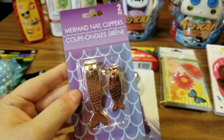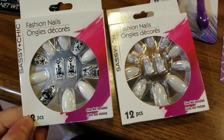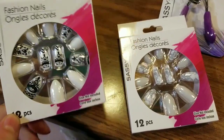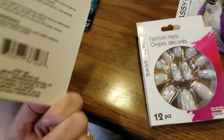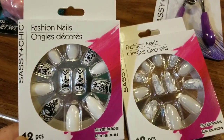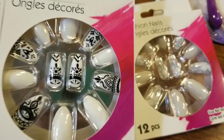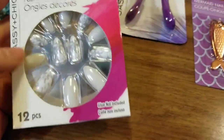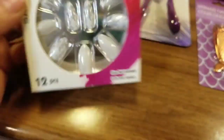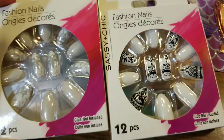I like the Sassy and Chic brand Fashion Nails, and I found the — what do they call these — almond, oval, kind of coffin-shaped — they're a little more pointy. These are just considered fashion nails. You do get 12 in here, and I really like the white and black pattern. I also picked up this one — if you look closely it's kind of like a white and gray, and the gray kind of looks like it's crackled. These were the only two I've seen that I have not picked up in the past, so I definitely had to pick these up to give them a try.